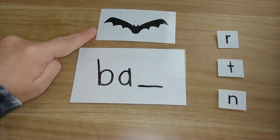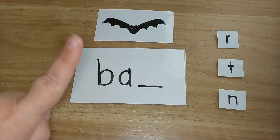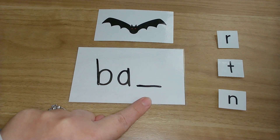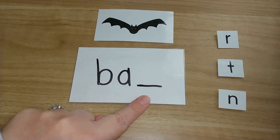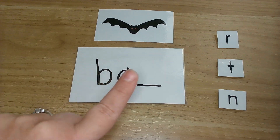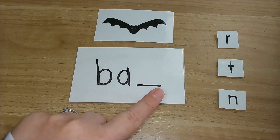Make sure you have your letters R, T, and N out in front of you and let's do it! Our first word is — looks like we have a bat. Now, in this video we are looking for the ending sound. That means it's the sound you hear at the end of the word — not the first sound. We want the last sound.